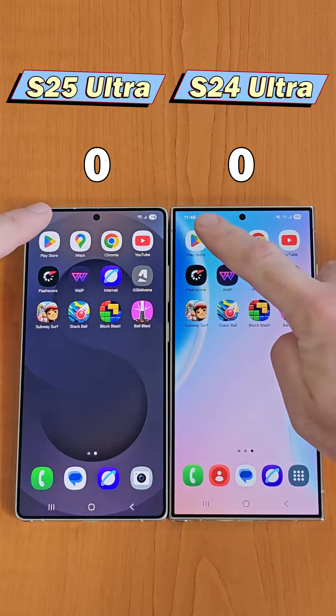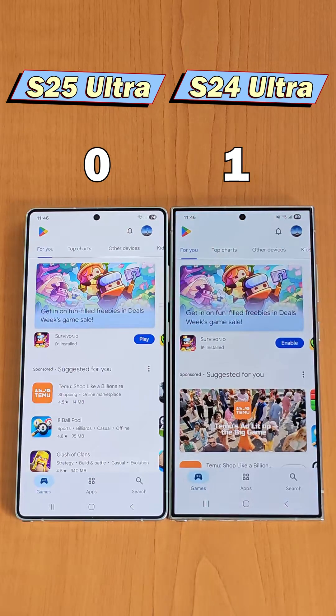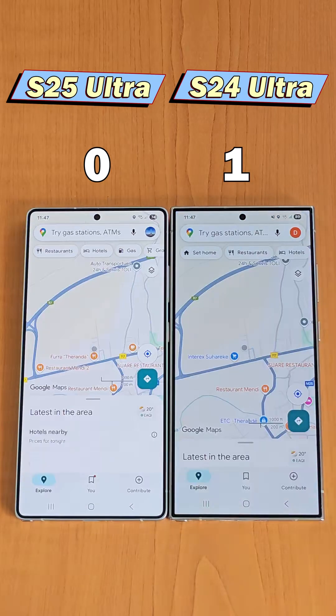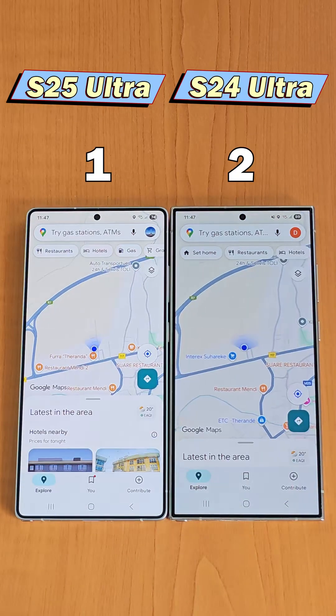The first app is the Play Store, where we see that the S24 opens a split second faster. Next is Google Maps, and here both devices open it at the same time.